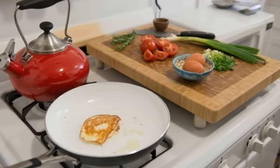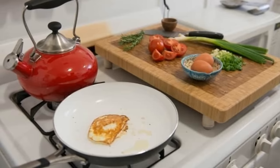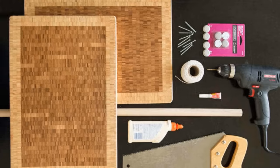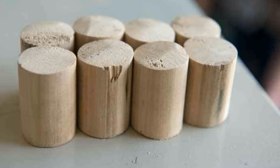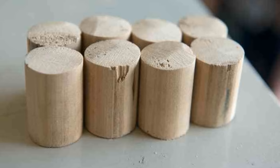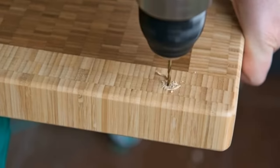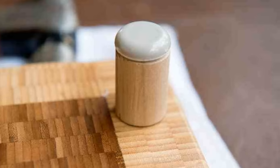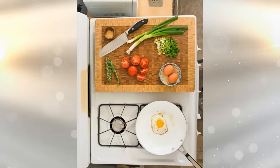11. Turn your stovetop into extra counter space during dinner prep by building burner covers out of cutting boards. Measure the stovetop to find two cutting boards that will completely cover the top of your stove. Cut one-half-inch tall pieces of dowels, saw them into cutting board legs, and sand them to be the same height, ensuring they are level. Mark where you want the screws to be drilled on the cutting board, then drill a hole through the center of each dowel leg. Assemble by connecting the cutting board with the dowel, then hammer and glue plastic or rubber feet on the bottom of each leg. Now it's ready to use!